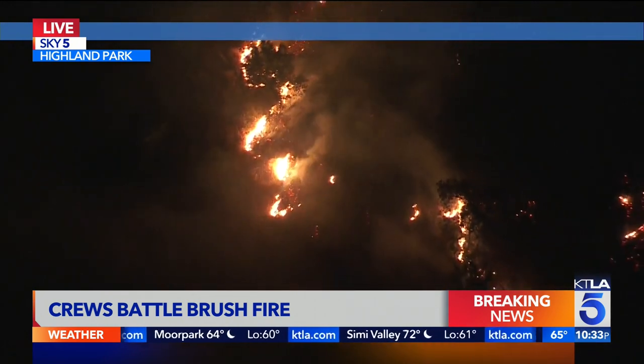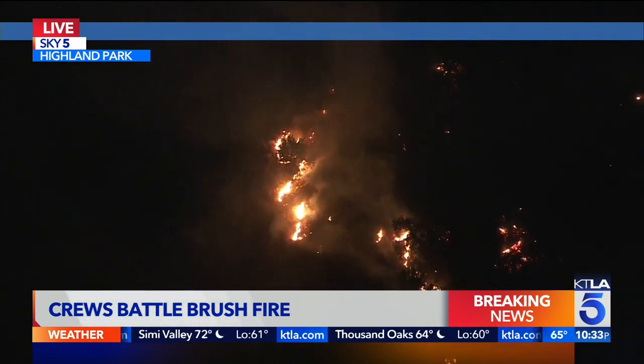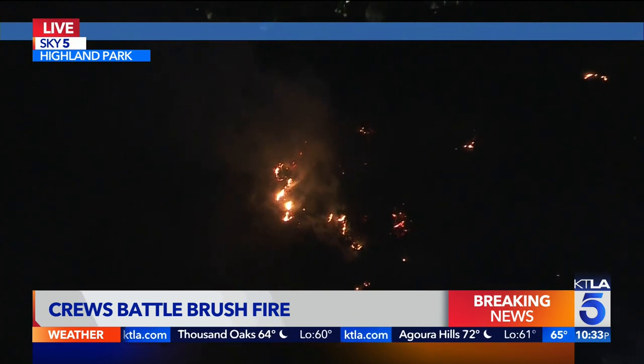We want to bring Vera Jimenez into the picture here and talk a little bit about what the firefighter conditions are on this evening in Highland Park. Vera.